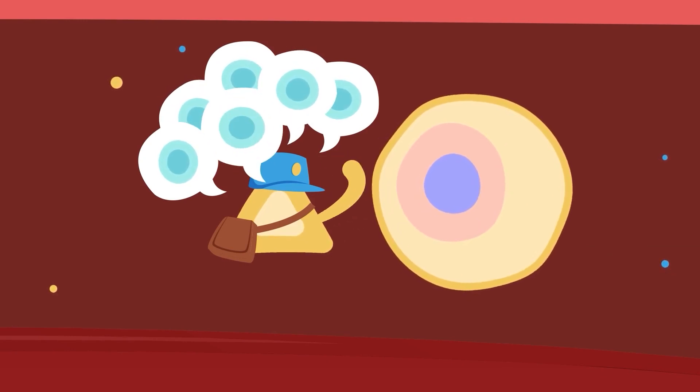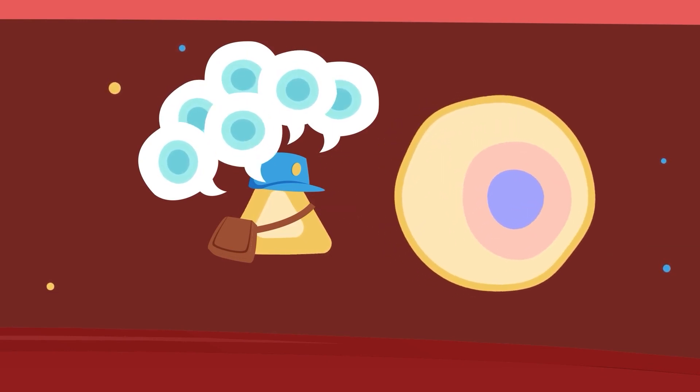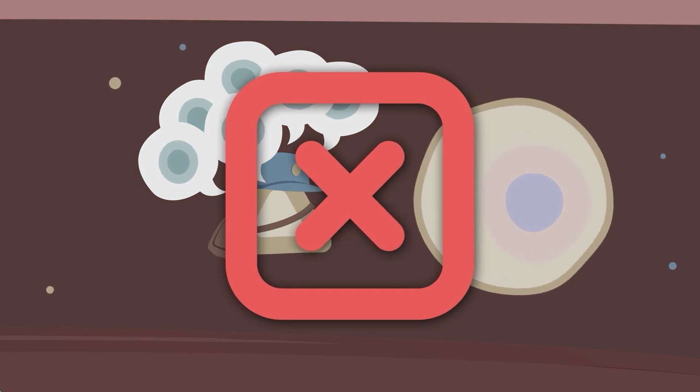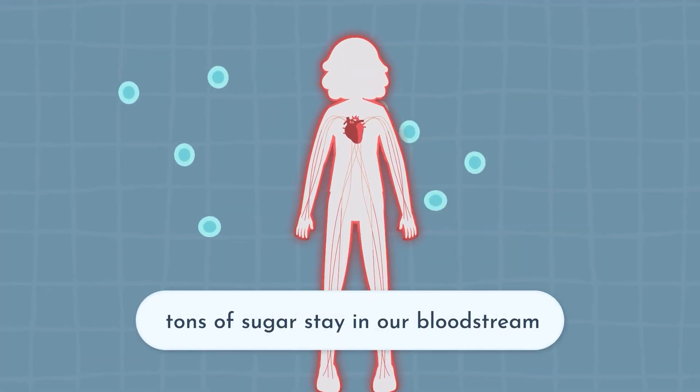Otherwise, our cells can get tired of hearing from insulin and they may stop answering the knocks at the door. When that happens, our cells don't take in sugar like they're supposed to and tons of sugar stay in our bloodstream. That's not good because when there's too much sugar in our bloodstream, it can affect things like blood flow to our extremities and our eyes, and can lead to disorders of metabolism and can put you at risk for several chronic diseases.